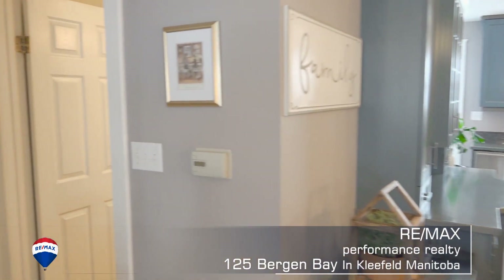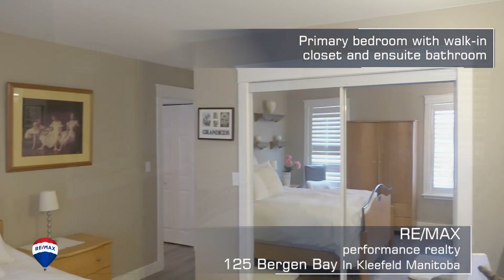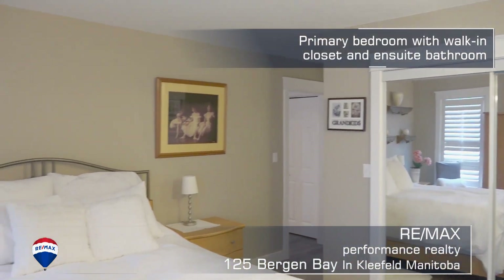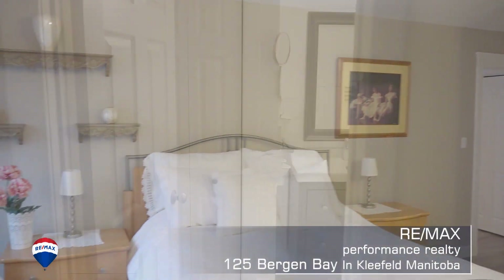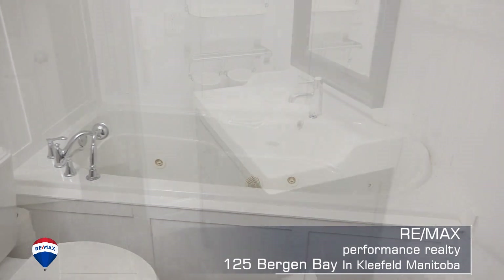What do you like, Steve? Well, I like the fact that there are a couple of different options with this property. First off, let's start on the main floor where there are two bedrooms. Off the primary bedroom you have an ensuite and a walk-in closet.